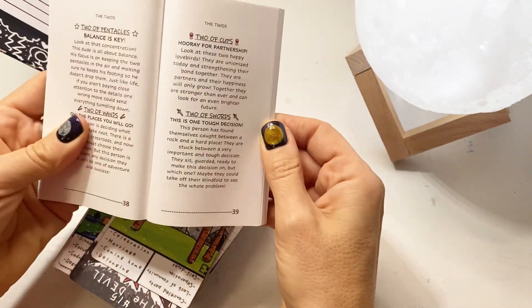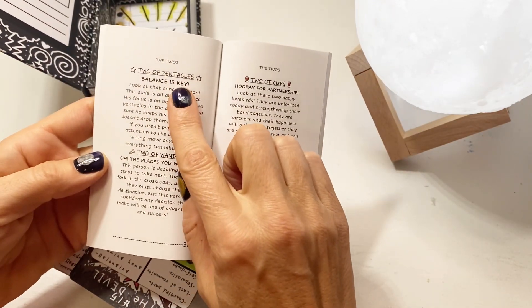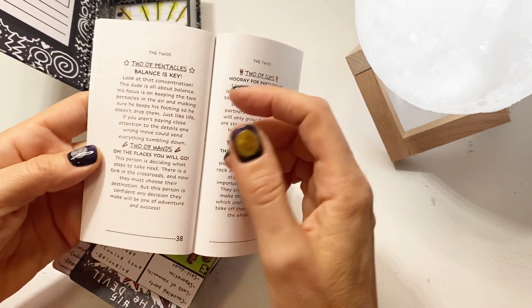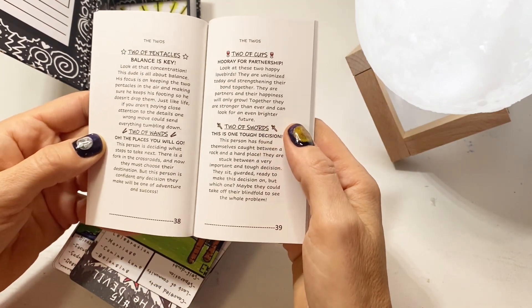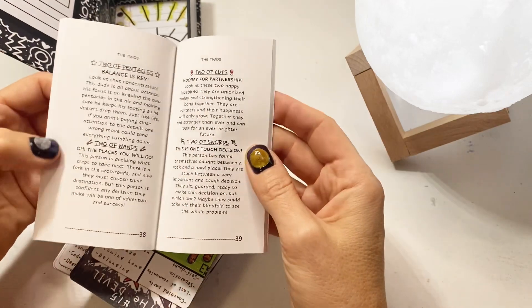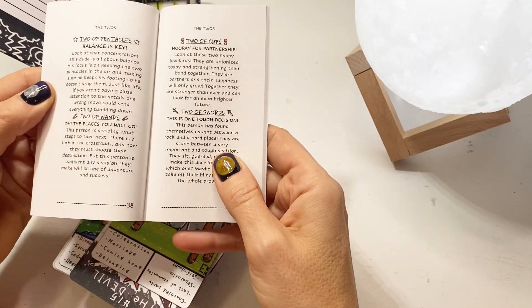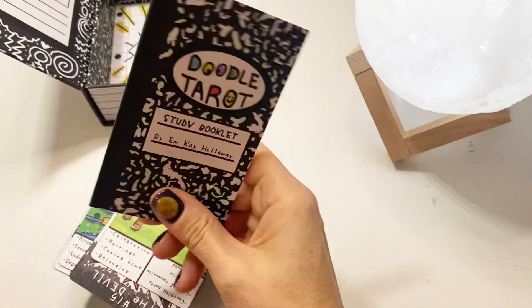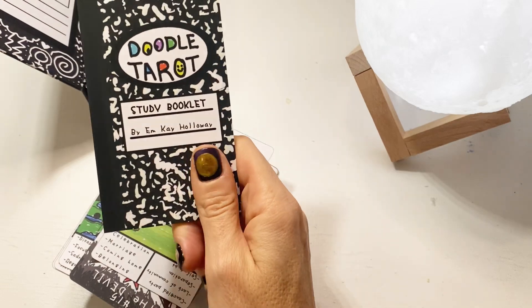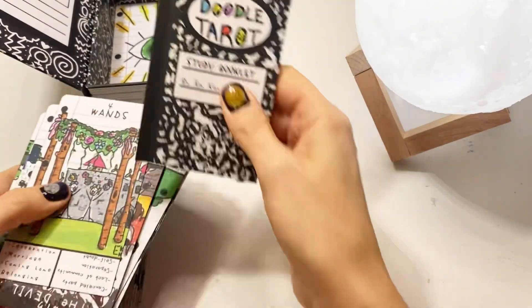For the minors, you have cool keywords as well, like a key sentence. So Two of Pentacles: 'balance is key'; Two of Wands: 'all the places you will go'; Two of Cups: 'hooray for partnership'; Two of Swords: 'this is one tough decision.' So I think this is pretty cool. I really dig this — that's why I said yes, please, I would like to show it on my channel.